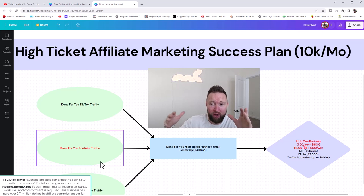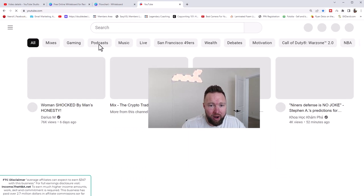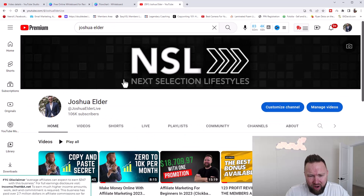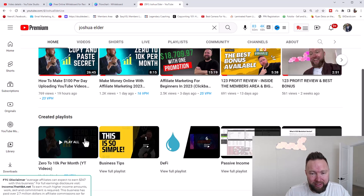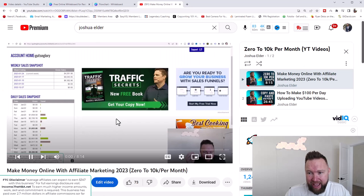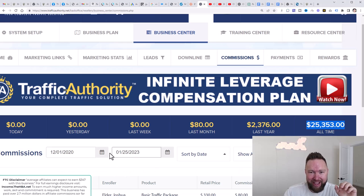Make sure that you follow the two previous videos or else this video won't make sense. I'll post those two videos in the description below. You can also head over to my YouTube channel at youtube.com, type in Joshua Elder, click the first result, go to playlists, and click on the zero to 10K per month playlist. This is the third video within this case study series.